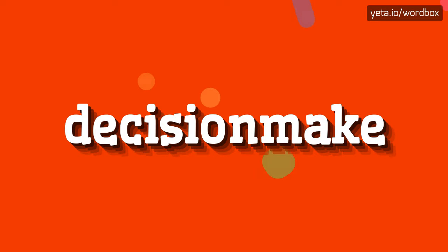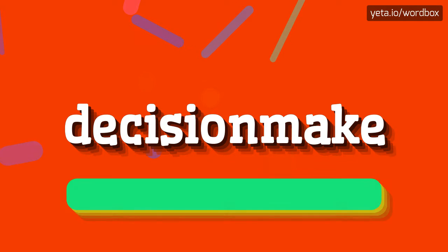Hello. Thanks for visiting this video. Today I will show how to pronounce this word. So let's start.